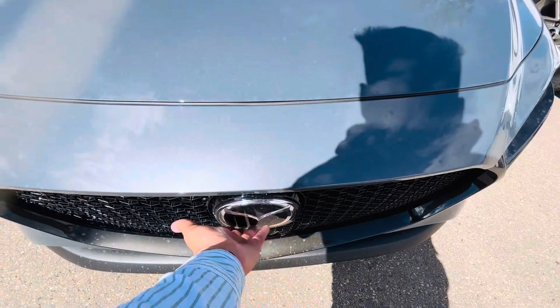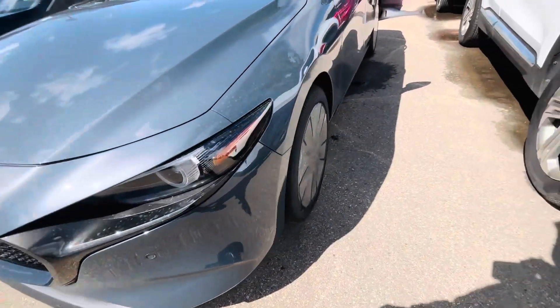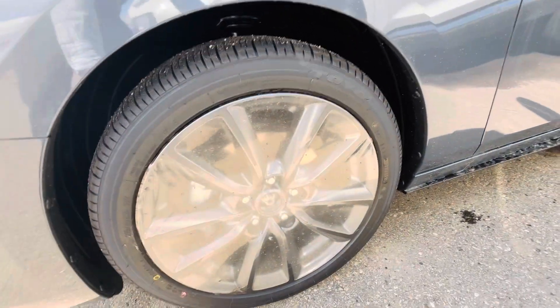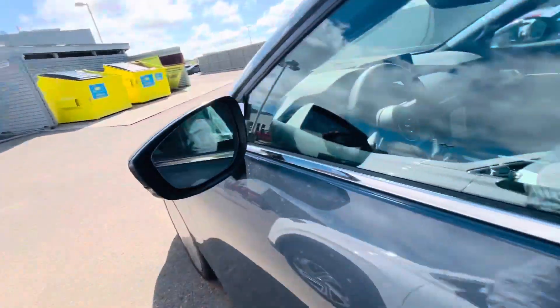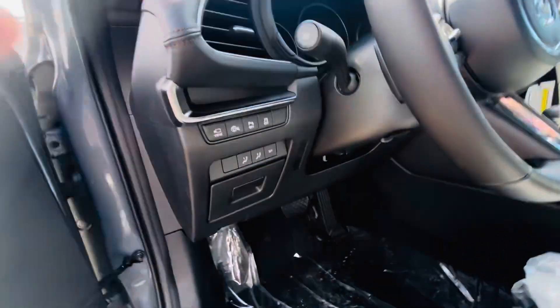You get radar cruise control over here, LED headlights, parking sensors at the front and at the back. The wheels are still wrapped, but you get these wheels. You also get advanced keyless entry, blind spot monitoring, power seats, and memory seats.